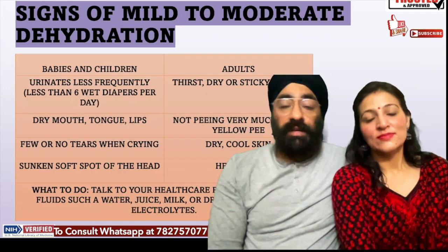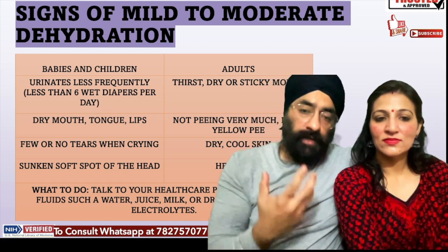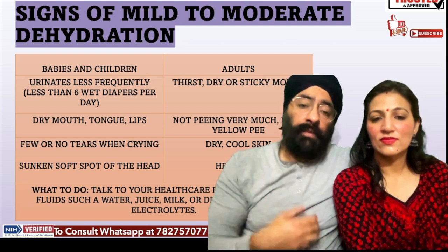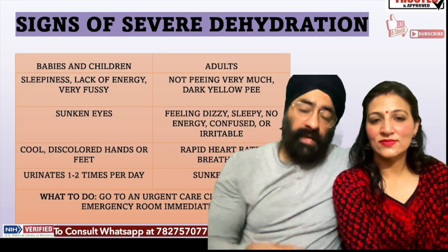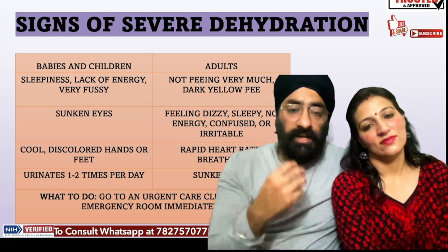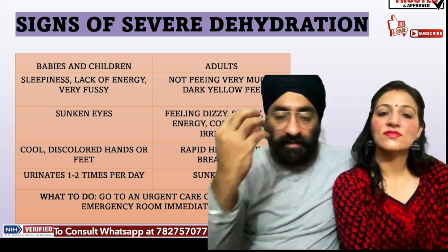In adults, the signs of dehydration are similar. Your skin will feel sticky or dry. Your urine will be dark yellow. You may feel dry, have less urine output, more dark urine, and experience pain, dizziness, sleepiness, confusion, irritability, increased heart rate, breathlessness, and sunken eyes. All these are important signs that need to be taken care of — go to the hospital.